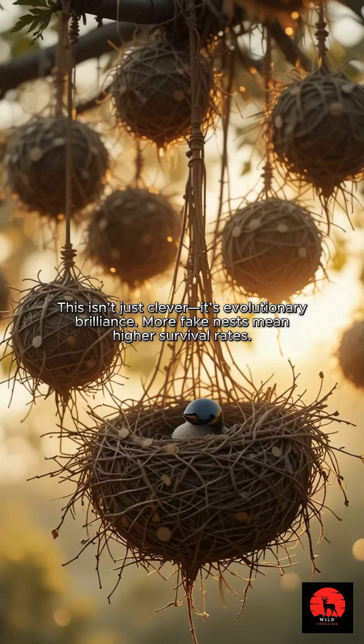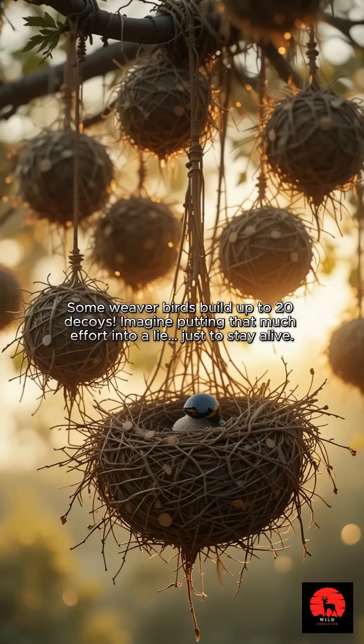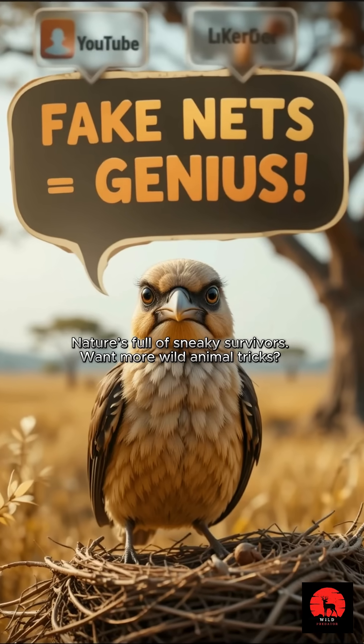More fake nests mean higher survival rates. Some weaver birds build up to 20 decoys. Imagine putting that much effort into a lie just to stay alive. Nature's full of sneaky survivors.